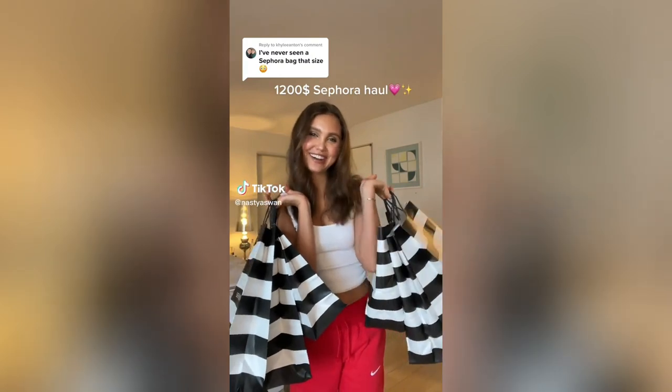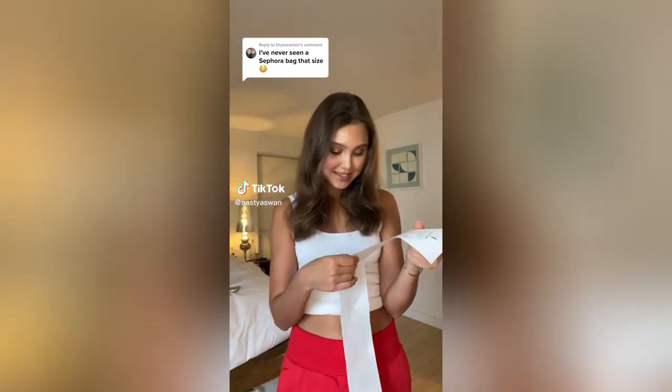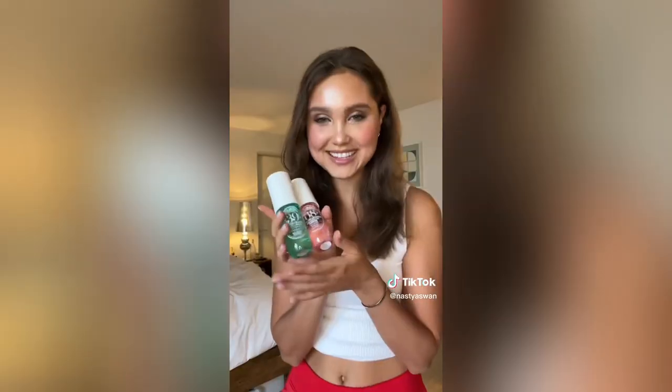Girls, I just got a bag from Sephora. Let me show you what I bought. It was $1,218. The first thing I got is this Fenty Beauty Skin product — I love their brand but I want to try skincare. Next is these viral scents that I see everywhere, and this one smells so good. Next is this SK2 Facial Treatment Mask — I've been looking for a great mask for a long time.